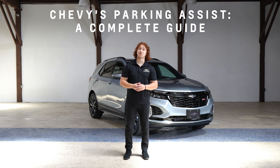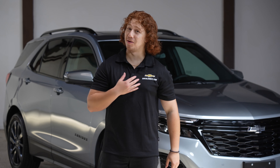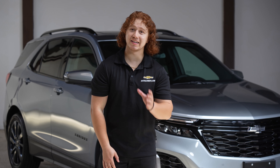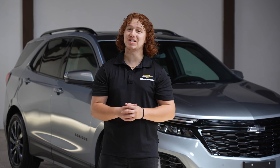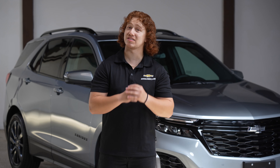Hey there Chevy fans, welcome back to SoCal Chevy, where we bring you the latest on all things Chevy. I'm Jason and today we have something exciting in store for you. We'll be taking the 2024 Chevy Equinox out for a spin and diving deep into its advanced parking assist feature.